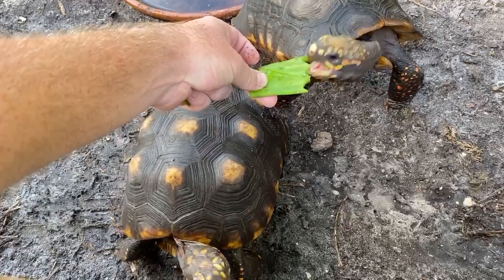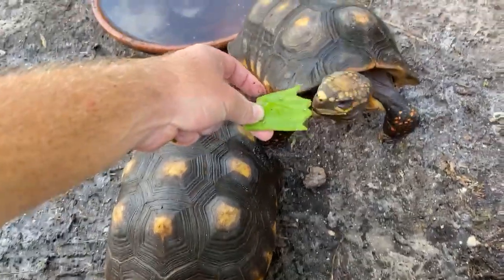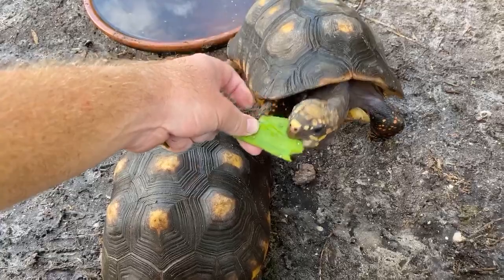Keeping the red foots outside is almost too easy — they just thrive here.